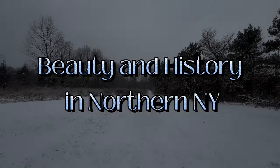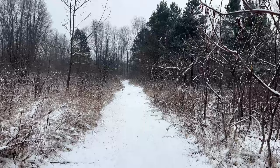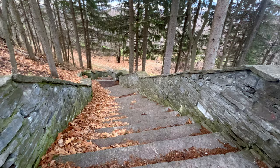Hello everyone, welcome to my video. Today I'm going to show you all the beautiful scenery of the great northern New York state during our winter season of 2023. I will be discussing some fun facts about northern New York as well as taking you on a historical trip into Thompson Park located in our small city of Watertown, New York.